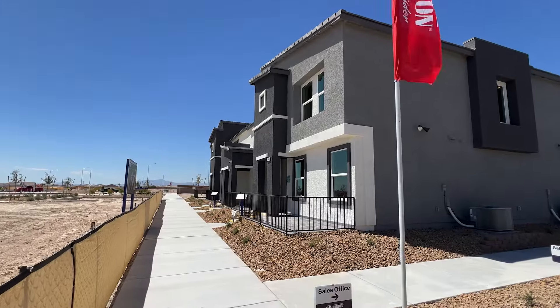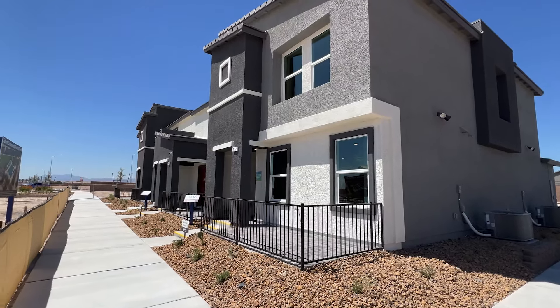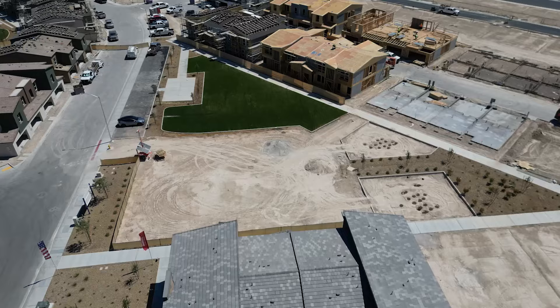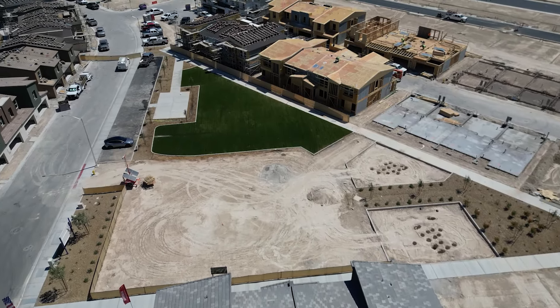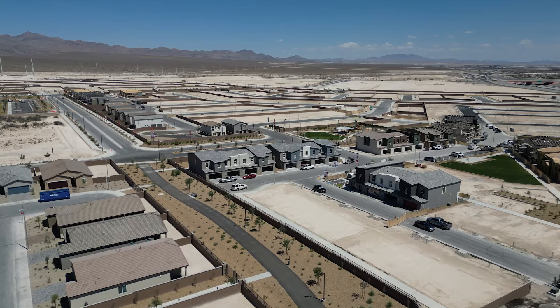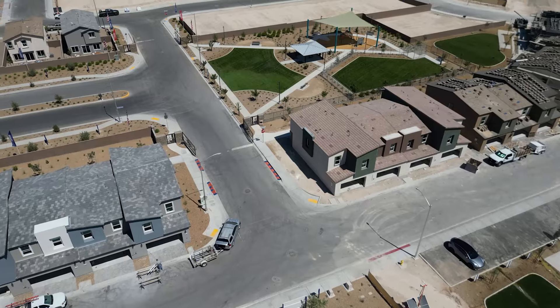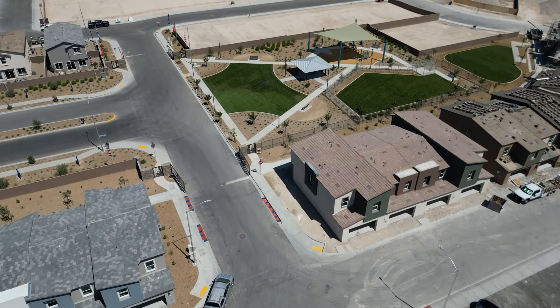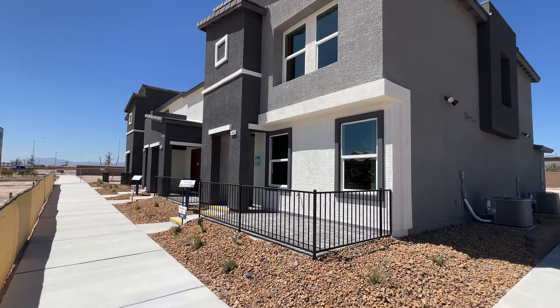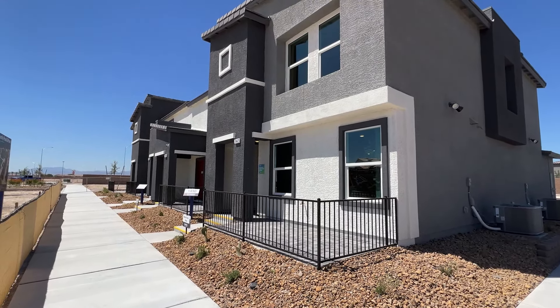Alright guys, so here we are in Heartland Trails in North Las Vegas. These townhomes are built by DR Horton. For today's property tour we're going to be checking out floor plan 1410, and the next plan 1309 will be an upcoming video. I like to keep these videos short and do one model at a time.